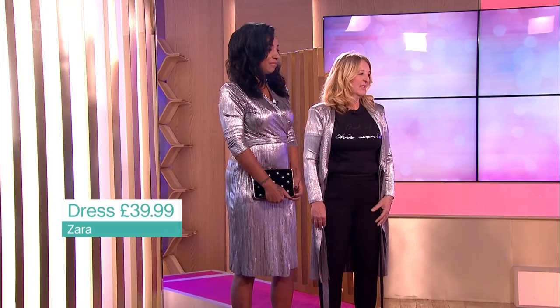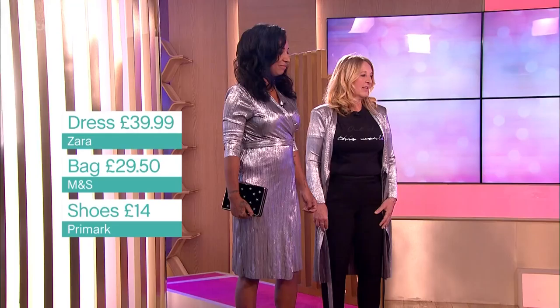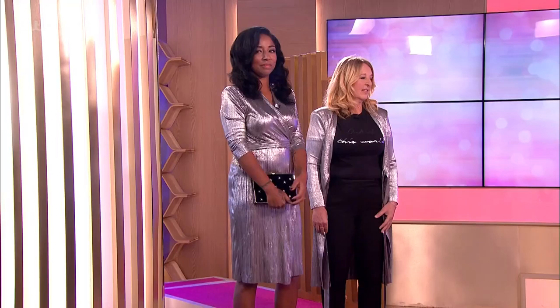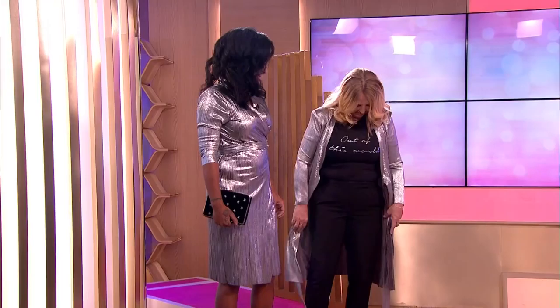We've paired it with a bag here, £29.50 from Marks & Spencer, and shoes are £14 from Primark. Such different looks, but both work so well. And if Wendy wanted to wear the dress, you were worried it might be a little bit booby or a little bit short — you can pop a little lacy cami underneath and some tights and still go for the whole dress. But I do love it as a jacket. Would you ever have thought to do that with a dress — leave it open and have it as a jacket? I would probably more wear this.